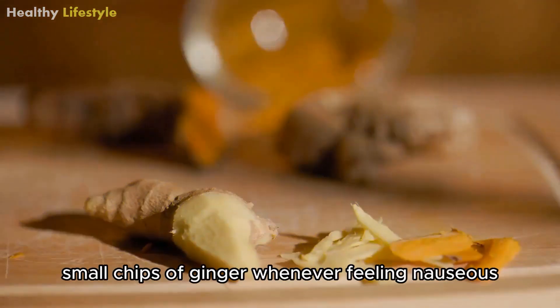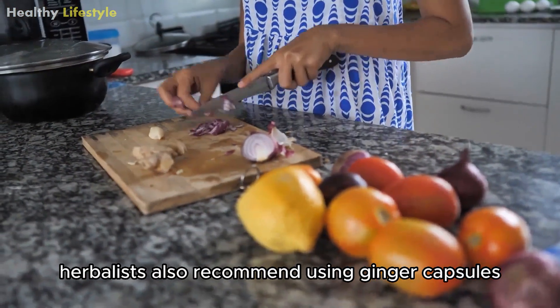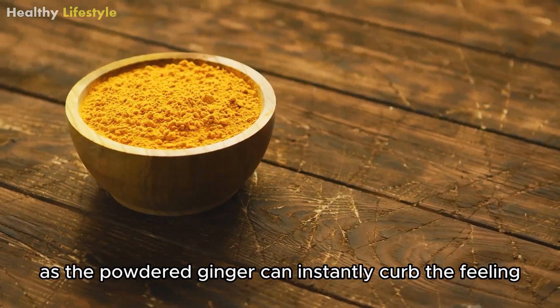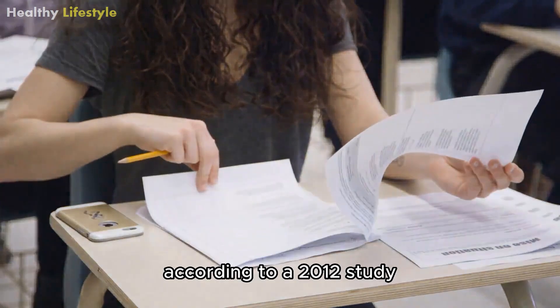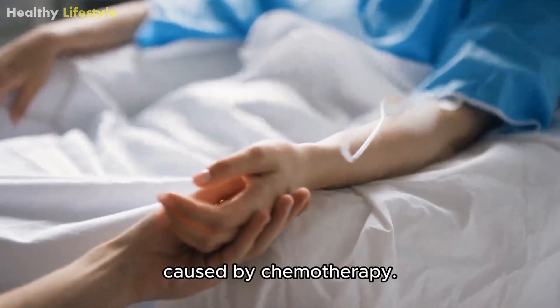Besides that, you can also eat small chips of ginger whenever feeling nauseous. Herbalists also recommend using ginger capsules when feeling like throwing up, as the powdered ginger can instantly curb the feeling. According to a 2012 study, ginger is reportedly effective against nausea caused by chemotherapy.